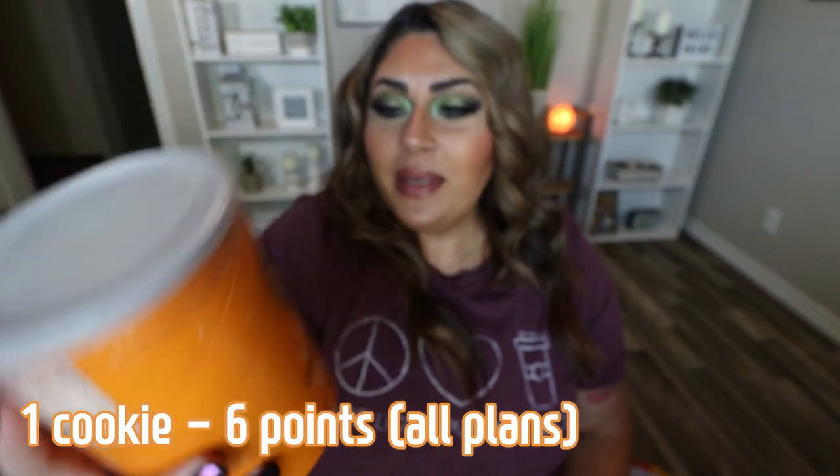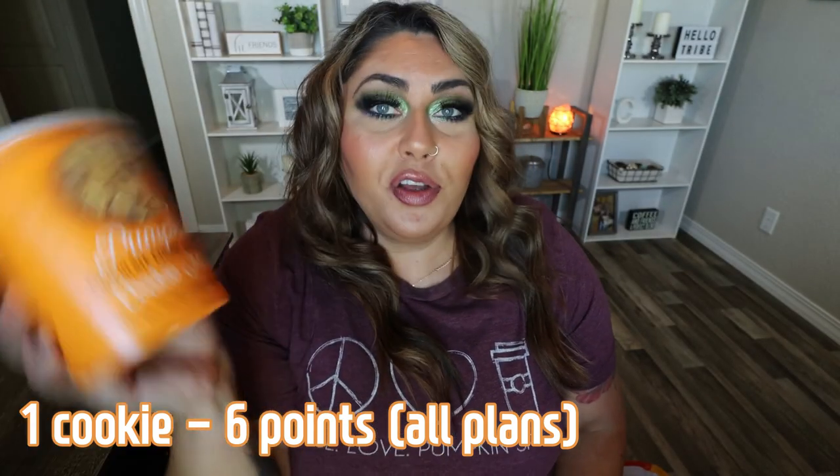Next is the pumpkin chocolate chunk oatmeal cookie mix. I haven't made this yet — it makes 24 cookies. My mom bought this last year and said it was really delicious, so I'm going to make it for either Halloween or Thanksgiving. These cookie mixes from Trader Joe's are always really delicious. It's 100 calories for the dry mix and 140 per cookie — still not bad for a cookie. Pumpkin chocolate chip oatmeal sounds delightful.